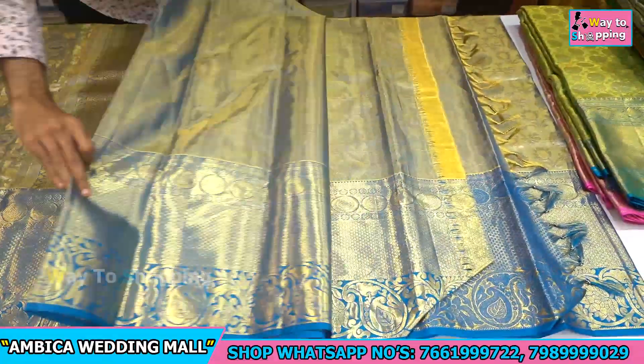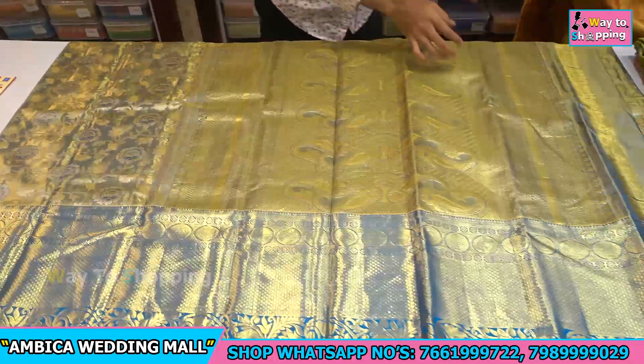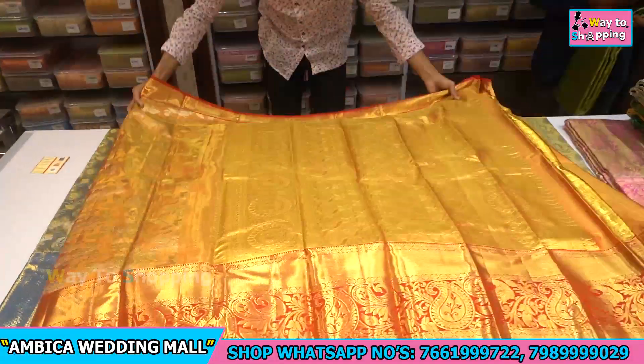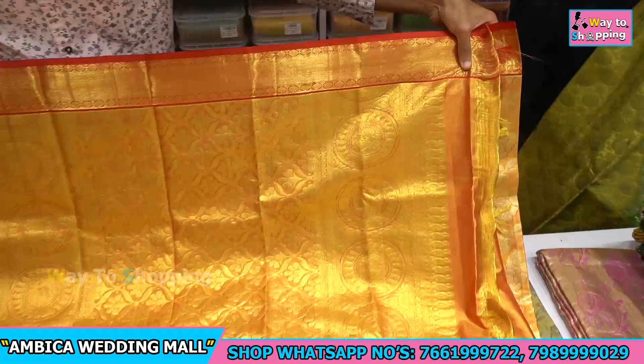We have the same combination with contrast blouses, and a wide range of designs and colour options available. We have sample views and some collections — gold with red colour combinations.